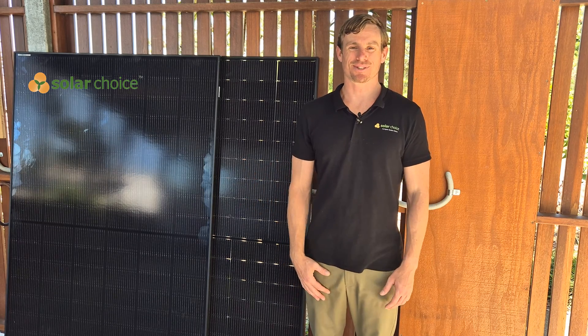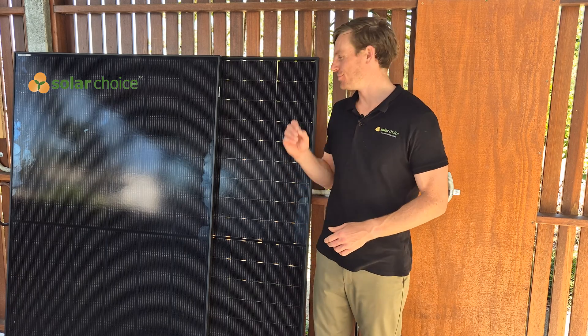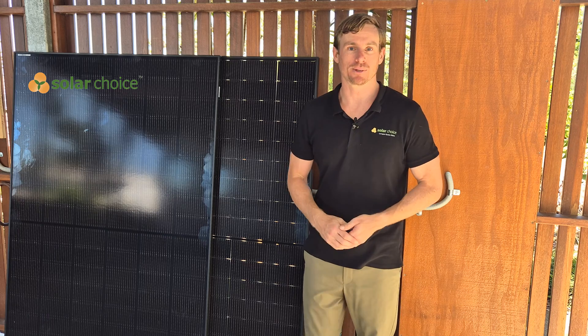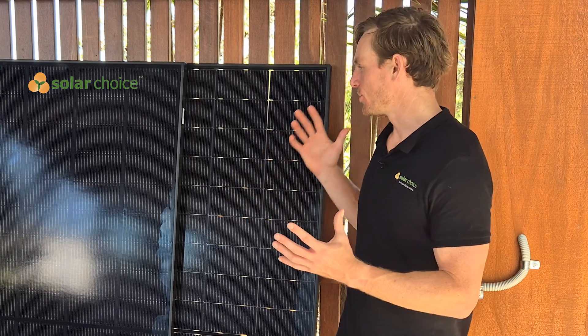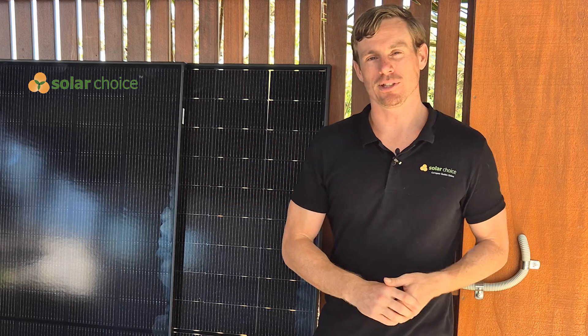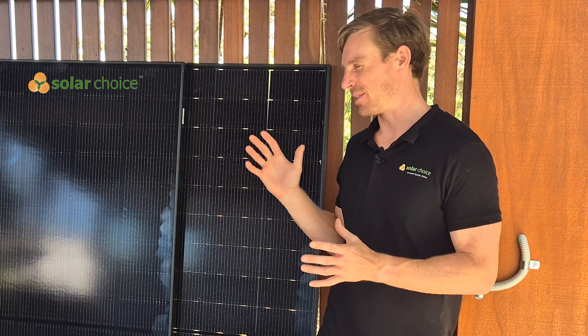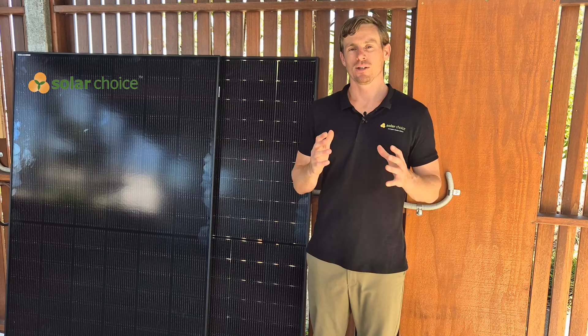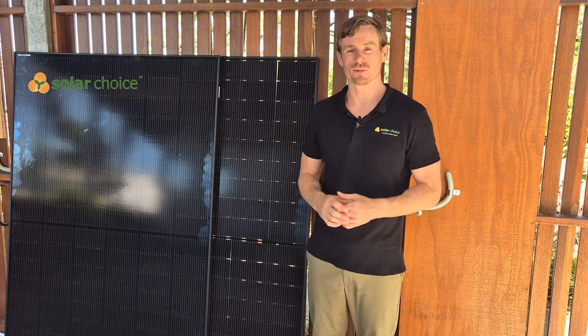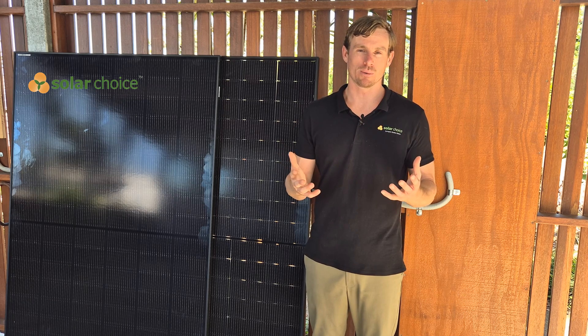Hi, I'm Geoff from Solar Choice and today we're doing a review of DMEGC Solar, or DMEGC as we call them. We're going to take you through some of the key features of these solar panels — basically everything you need to know to make a decision on whether these are the ones for your house. Solar Choice is an independent advisor on solar panels, so we're not paid to do these reviews and we can really say what we want.